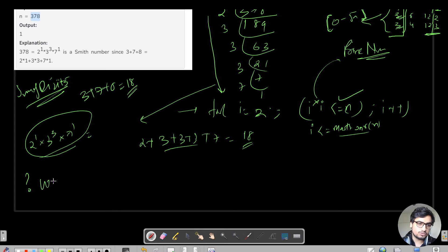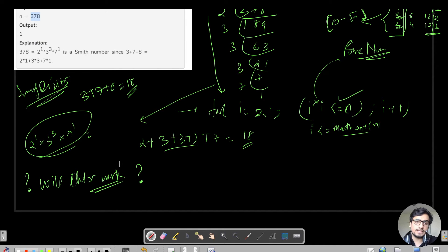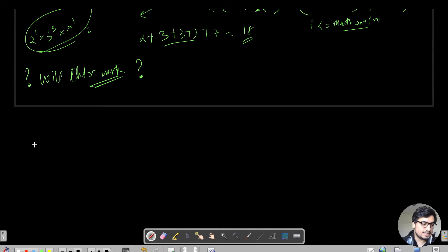But the question is: will this approach always work? Try to imagine some test cases, or try to code the solution and submit it, and you will eventually find one failing case. Let me tell you what that case is.